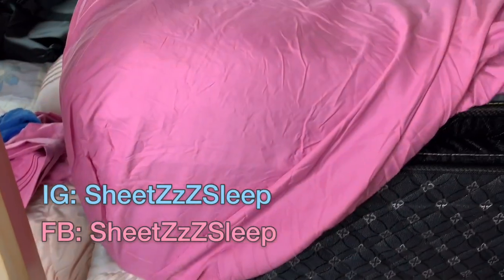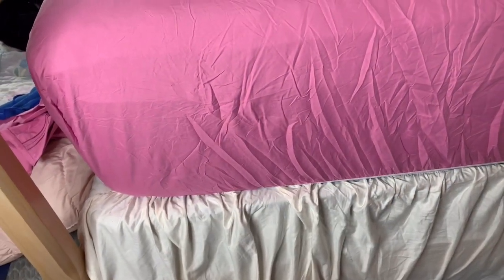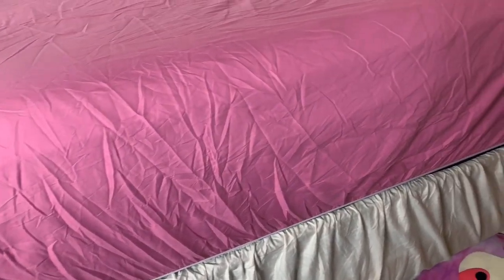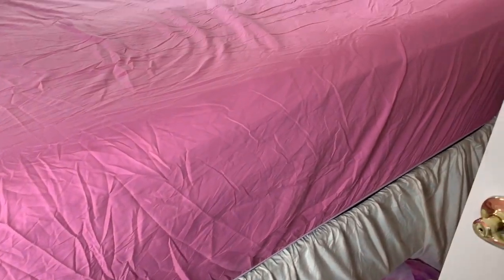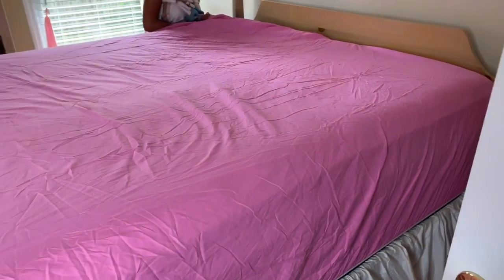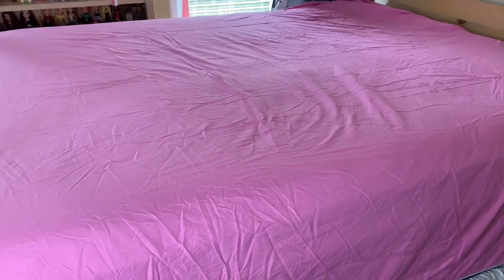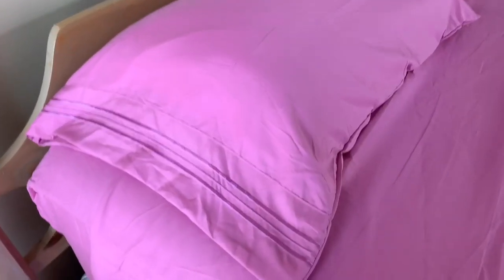So far I've been really enjoying these sheets. I was surprised at the color at first — it was a lot deeper than I probably would have chosen — but I actually ended up really liking it and I think it fits my room quite well.